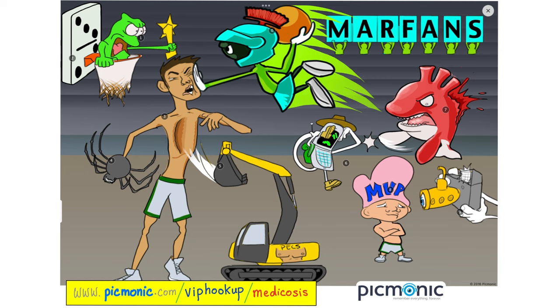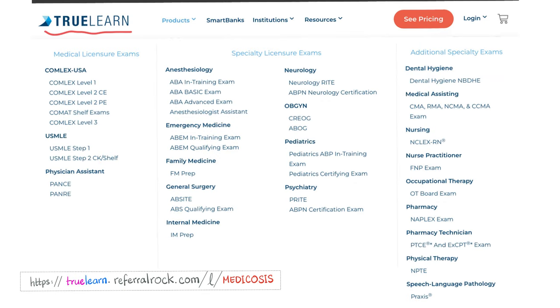The Marfan syndrome Picmonic mnemonic includes pectus excavatum represented by an excavator, arachnodactyly shown as spider-like fingers, mitral valve prolapse shown prolapsing, aortic regurgitation, and lens subluxation shown as a submarine. TrueLearn.com has question banks for USMLE, COMLEX, and physician assistant exams.